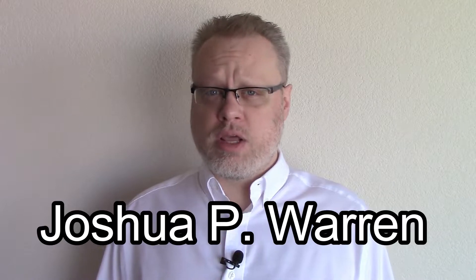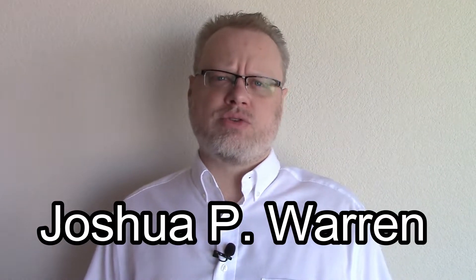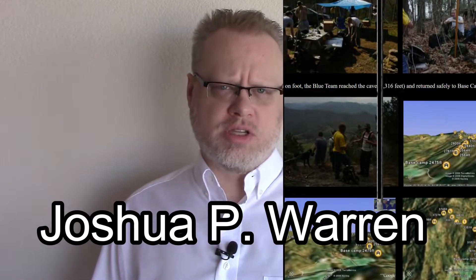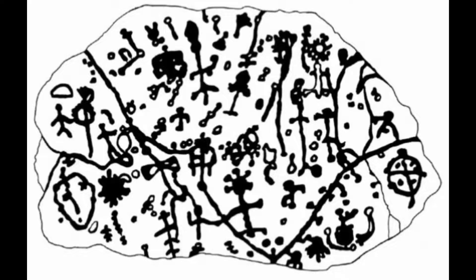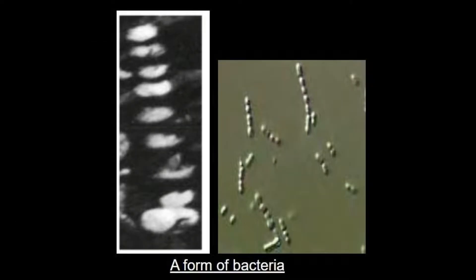My name is Joshua P. Warren, and I was born and raised in Western North Carolina. Starting around 2002, my team and I conducted extensive research in the area, and something odd occurred to me. There was almost nothing immediately recognizable on the stone, yet many of the carvings on the rock looked, to me, like microscopic life.